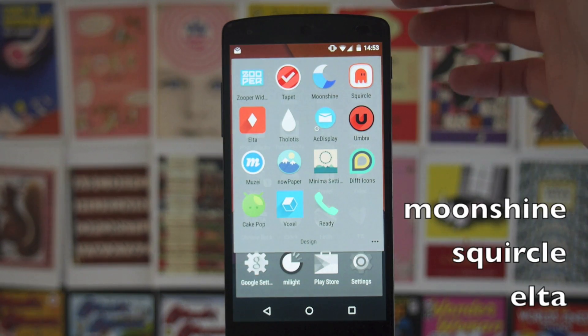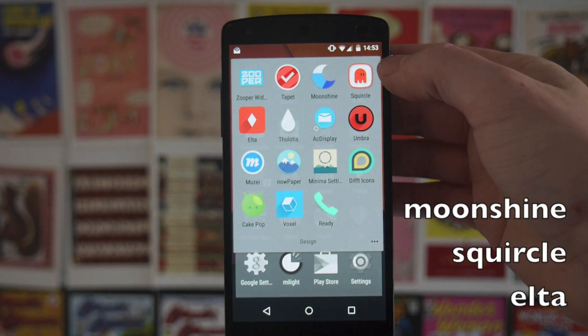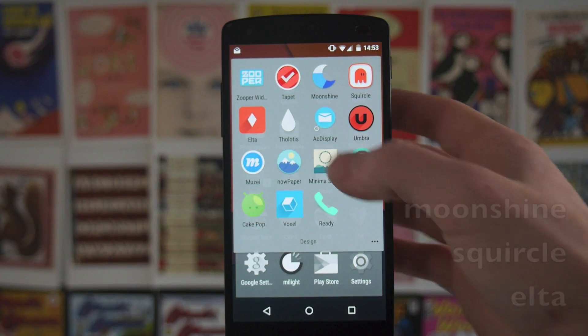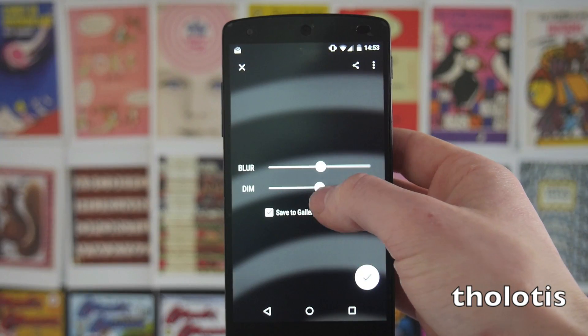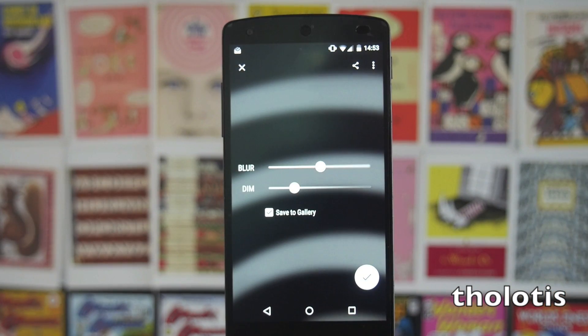Then we've got some of the icon packs I've been using: Moonshine, which is what I'm currently using, Squircle, and Elter. Next up we've got Tholitus, which I've shown you before — this lets you add a blur and dim effect to your wallpapers or any image on your phone, and you can then save them as well.